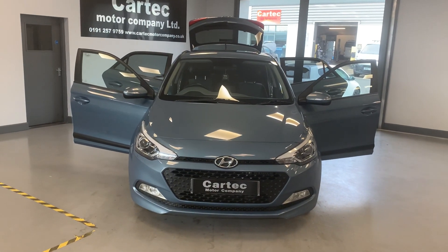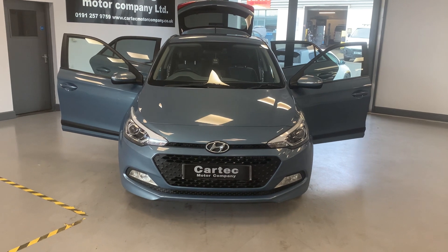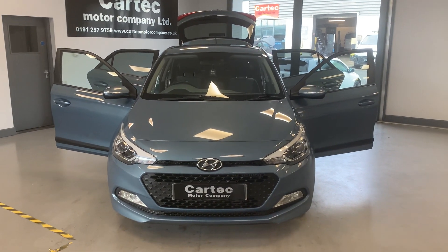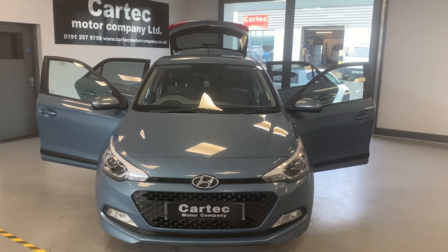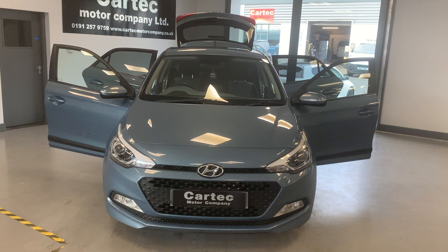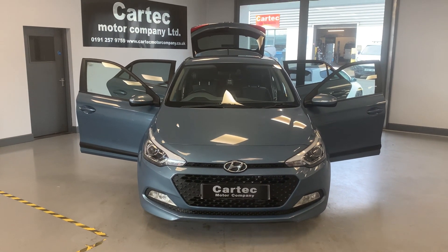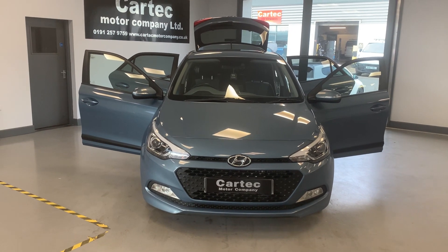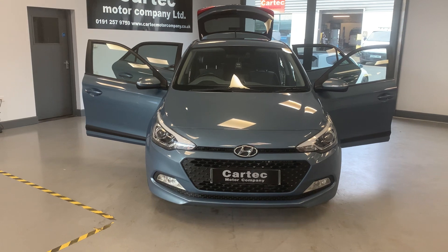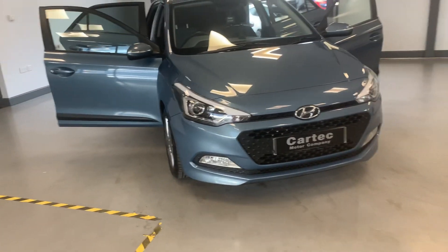Hey folks, welcome back to Car Tech. Here we have for your delectation a 2015, 65-plate Hyundai i20 1.4, 5-door. It's the premium version as well — 89 brake horsepower, Blue Drive with connectivity, cruise control, speed limiter, £20 a year road tax, about 70,000 miles on the clock, and it's only £5,989 for a lot of car. Very nice indeed.